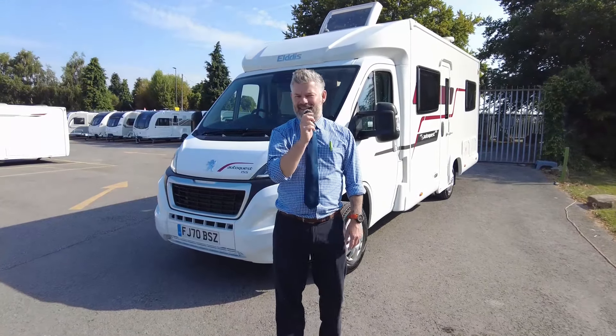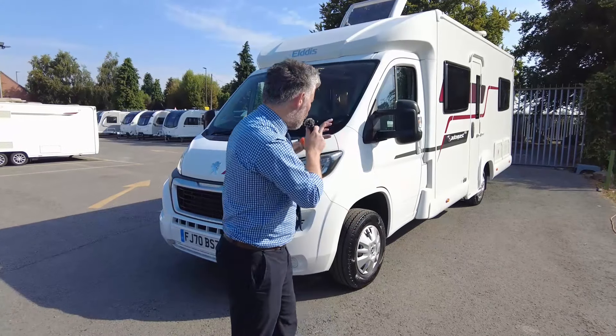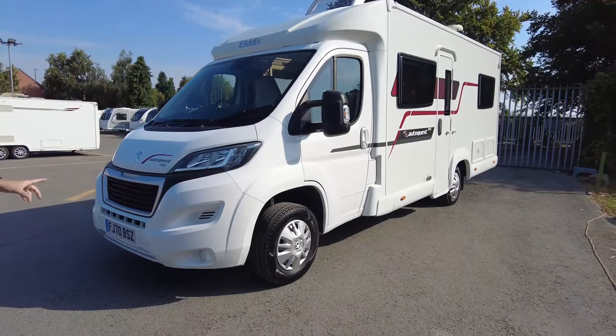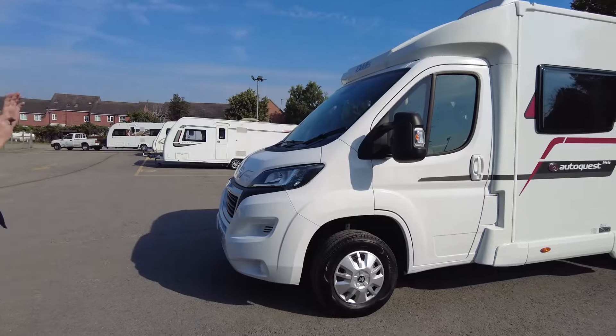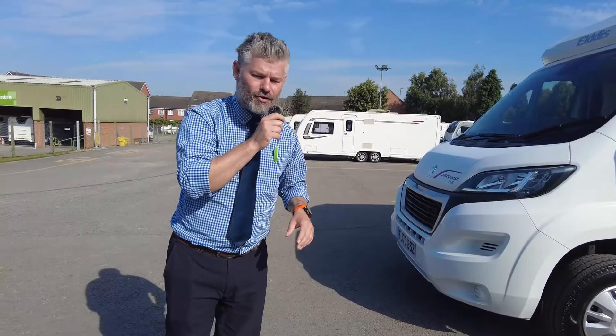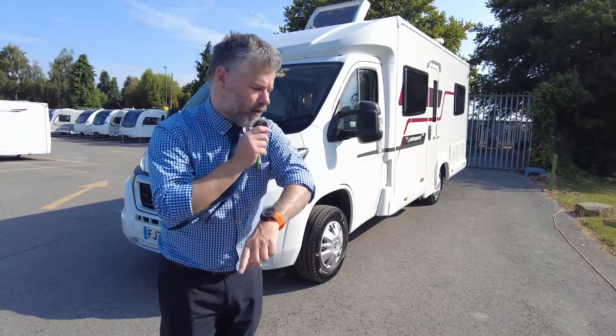Morning everybody, it's Steve here from Donamat Leisure. Today's video is of this pre-owned 2020 Elddis Auto Quest 155. It's done just under 8,000 miles, it's on the Peugeot manual gearbox, it's a four sleeping, four traveling model, comes in at three and a half tons, can be driven on a standard driving license, and it's just over seven meters long at 7.02.